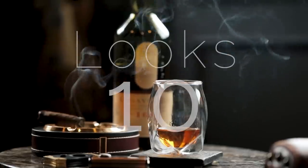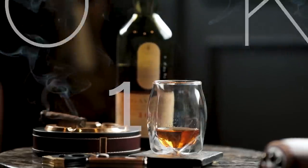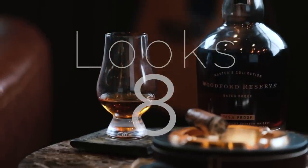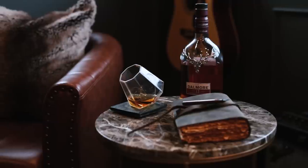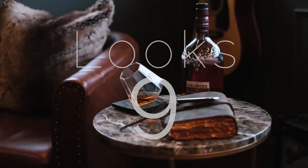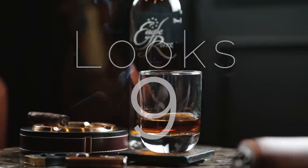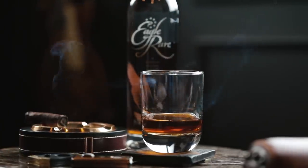All scores out of 10: The Norlan gets a 10 — I love the way that glass looks, I think it's awesome. The Glencairn gets an eight — it looks good, but nothing to write home about. The dragon glass gets a nine — it leans heavily on looks and I think it looks really cool. And the rocks glass gets a nine, because there are so many different options and some really sharp looking rocks glasses out there.